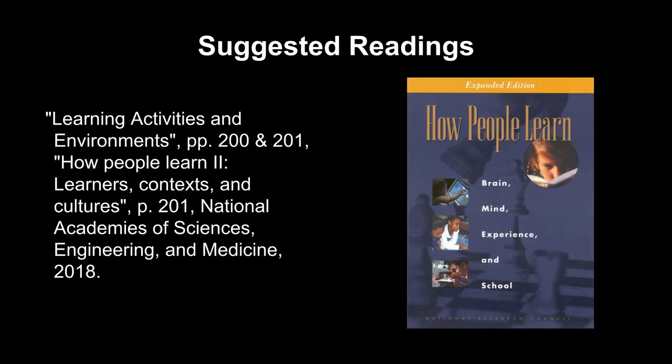Suggested readings: Learning Activities and Environments, pages 200 and 201, plus How People Learn 2, Learners, Contexts, and Cultures, page 201. National Academies of Sciences, Engineering, and Medicine, 2018.